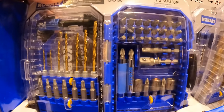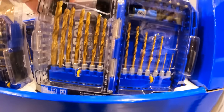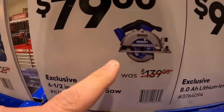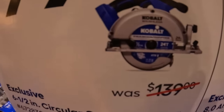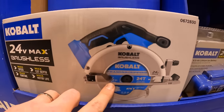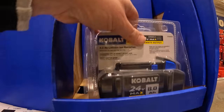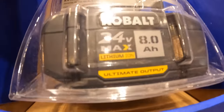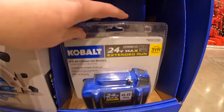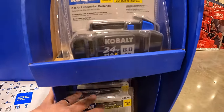Also for $19.98 your choice: the 21-piece or 50-piece drill and drive set. For $79 their 6.5-inch brushless circular saw. For $99 the 8 amp hour lithium ultimate output battery — not a bad deal. Also for $79 their 6.5 extended-run battery, and there is a difference between those two beyond just amp hours.